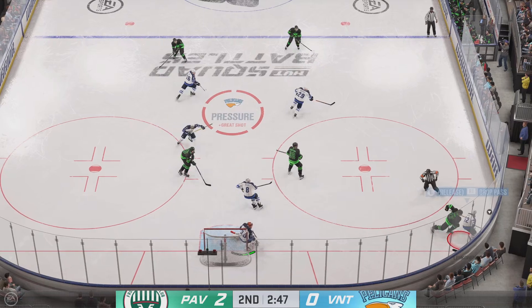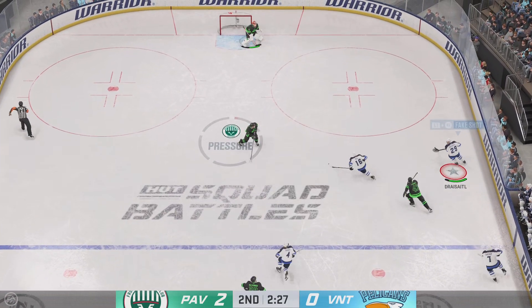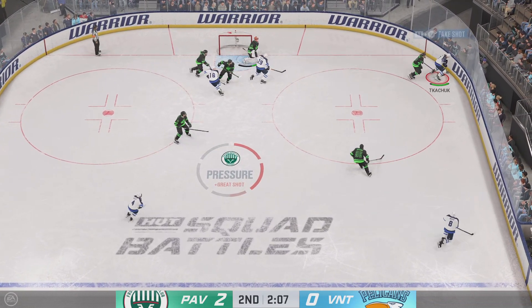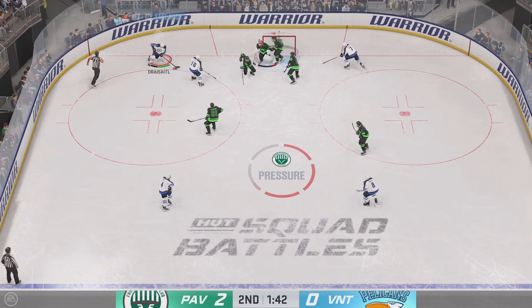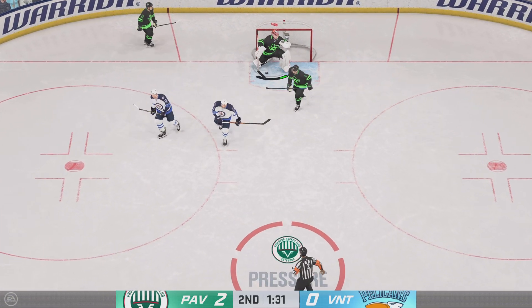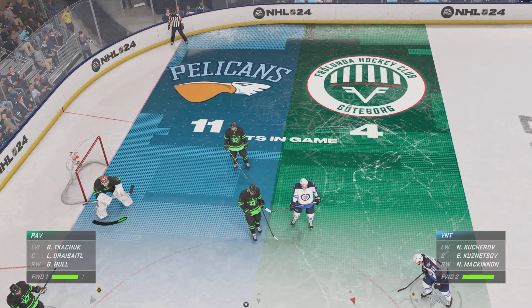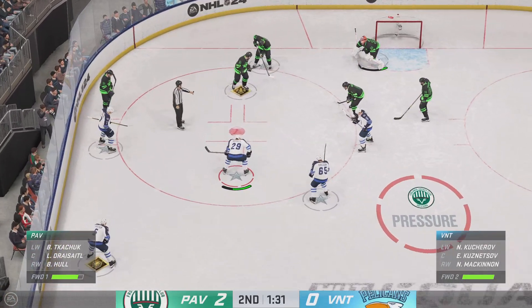Big-time stop by Sorokin! Gets it over to Dreisaitl. The Indians carry it along the way and he uses the glove to keep that out, getting a piece of it. Good use of the body to knock the puck loose. That's not going to fool him — in front of the net the goaltender covers up for a whistle. Here in the late goings of the period, the Indians lead this one two-zip.